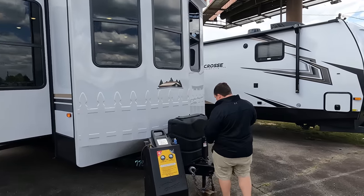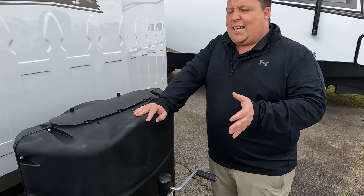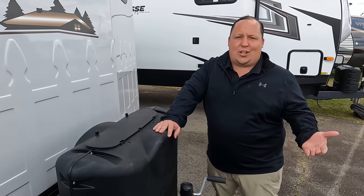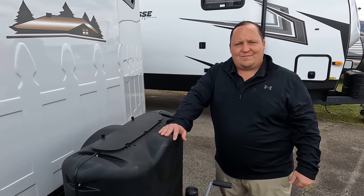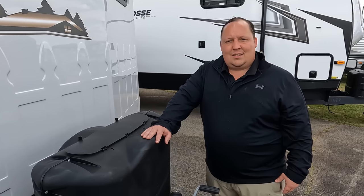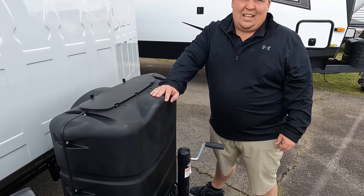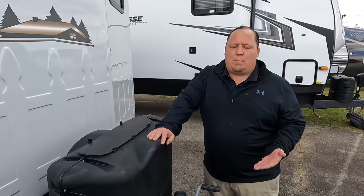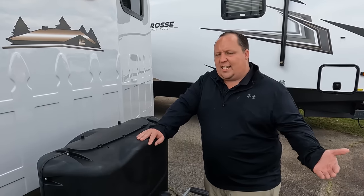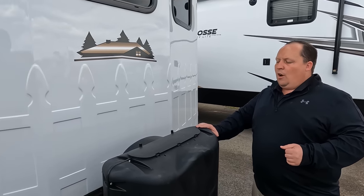Notice this is a manual tongue jack — what a pain, especially for a big and heavy trailer. But it makes sense because it's really not designed to be moved around a lot. You'll kind of take it, park it, and leave it semi-permanently. They don't want to put an electric tongue jack on it — it'd be a waste of money. It's more of a move-it-twice-a-year situation, like for annual service or seasonal relocation.